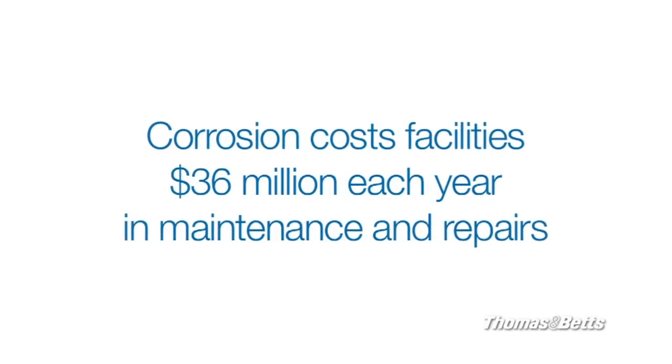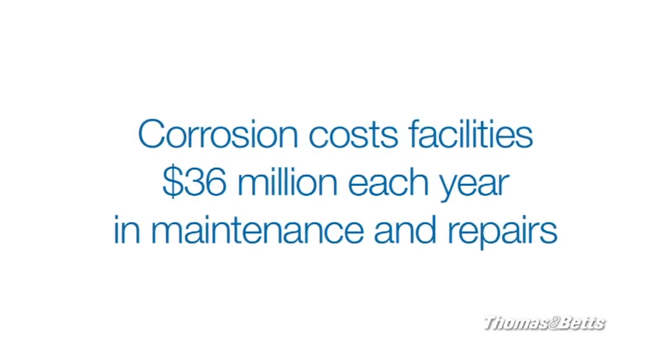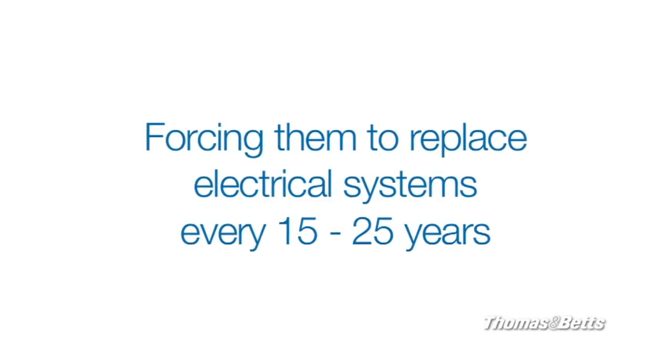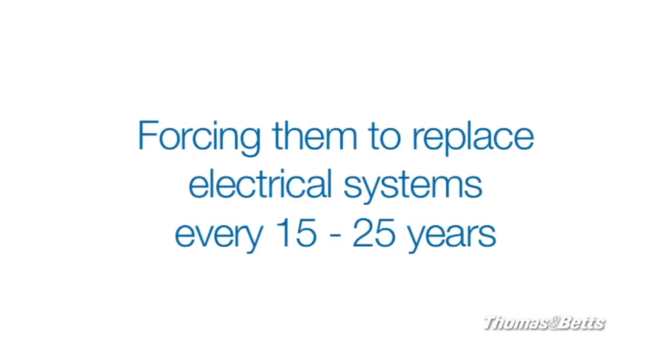TMB knows that corrosion is the enemy of our drinking and wastewater treatment plants. Reports say corrosion costs facilities $36 million each year in maintenance and repair, and forces them to replace their electrical systems every 15 to 25 years.